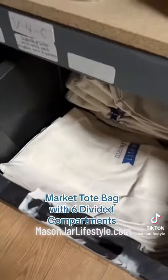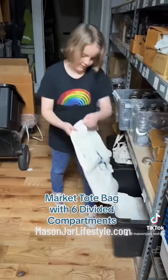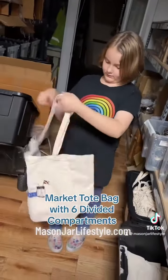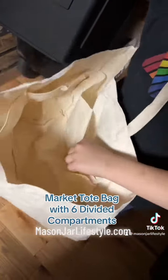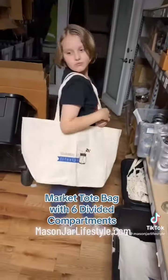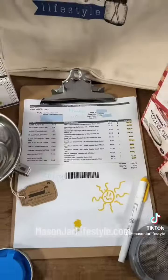You might not know this, but we sell bags too. We've got a string bag that's great for going to the farmer's market, and we've also got this amazing market tote. It's huge. It's got nice big deep straps and six divided compartments to keep your mason jars safe and not clinking together.